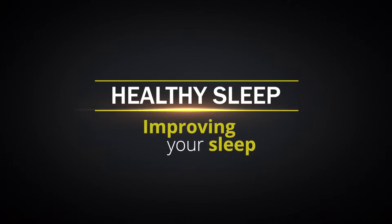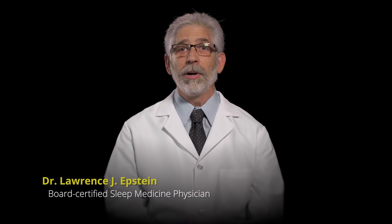Welcome to Healthy Sleep: Improving Your Sleep, part of the Healthy Sleep, Healthy Life series. I'm Dr. Lawrence Epstein. We're going to share with you now a proven method for improving your sleep.